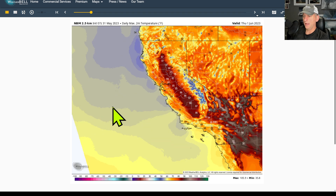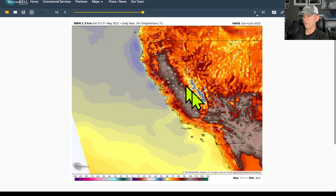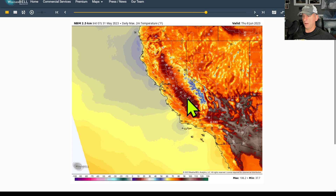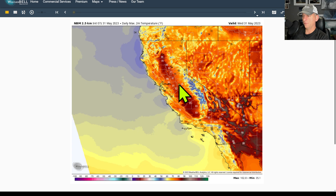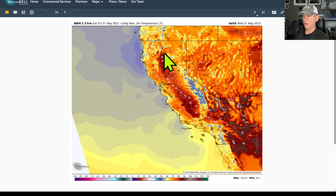Looking at the national blend of models, you can see the general warming trend as that low-pressure system gets out of here. By the time you get towards Sunday, some hundreds across some of the deserts. If you want to cool down, go to the coastline — and look at the valley areas warming up quite nicely. Mid and upper 90s are not out of the realm of possibility. Going into Monday, some low 90s. Tuesday and Wednesday start to dive back down a little as we go through next week — not quite as warm across the valley areas — but summertime is on its way, and that snow melt is coming down off the mountains.